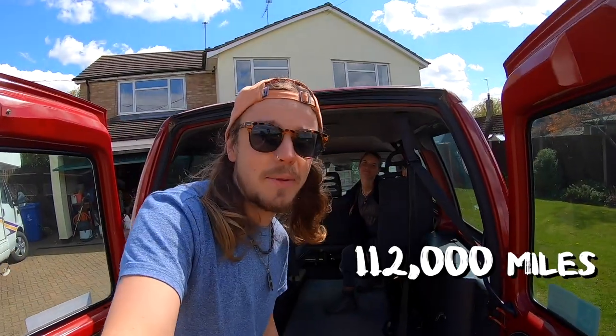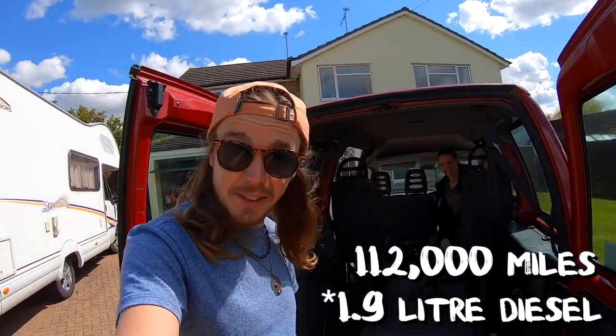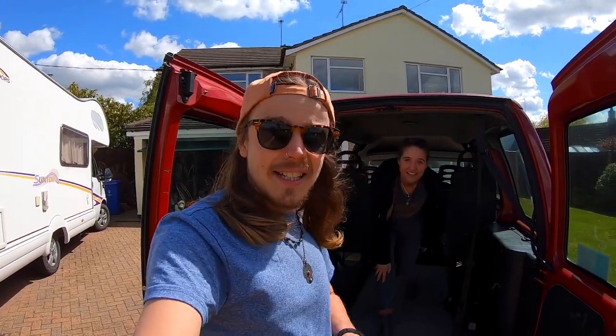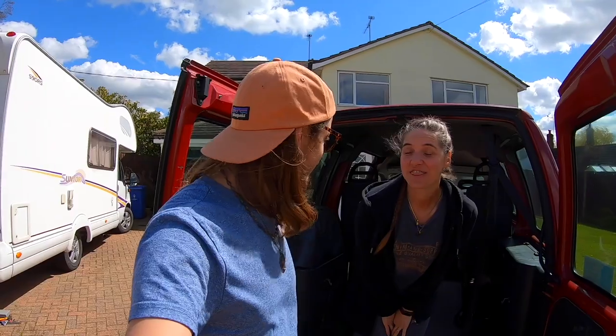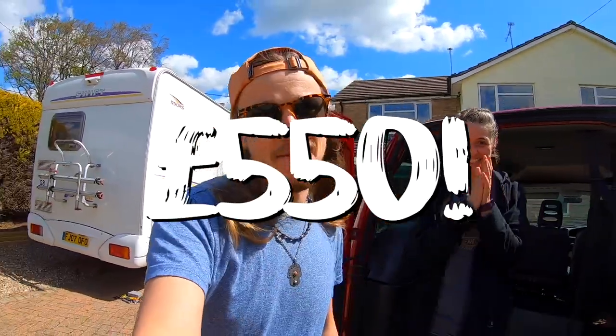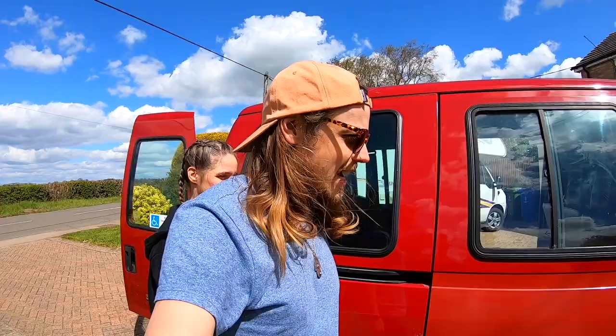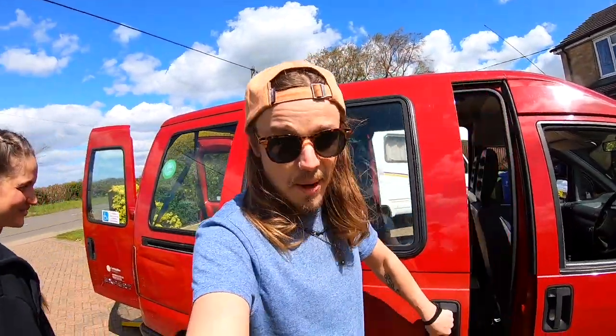Red Tornado has 112,000 miles on the clock. It's a 2.4 litre diesel. I don't know much about engines, but I've been told that that is still okay. And the best thing about it - we bought it for 550 pounds! 550 pounds! That is a bargain! Red Tornado has a sliding door on both sides. Look at that airflow!